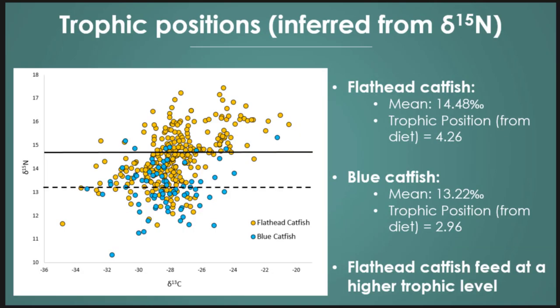Taking an early look at the isotopes, looking at nitrogen as our trophic level indicator, flathead distinguished themselves at a higher trophic level, with blue catfish at a lower trophic level. This agreed with our trophic position estimate from diet — flatheads were higher, blue catfish were lower. This is what we expected to see: flatheads at the top trophic level, blue catfish a little bit lower.